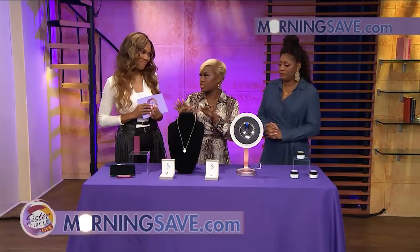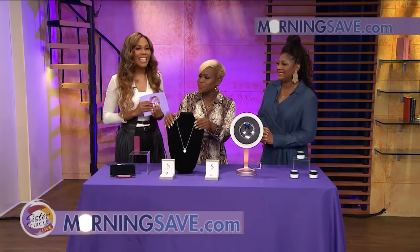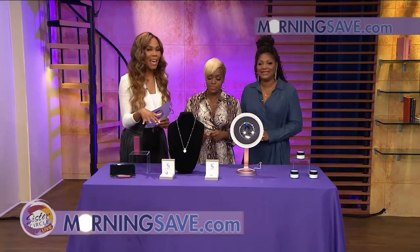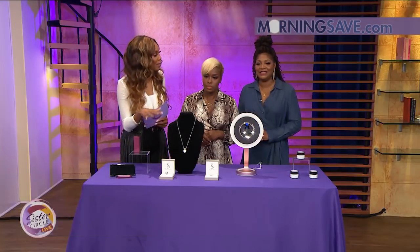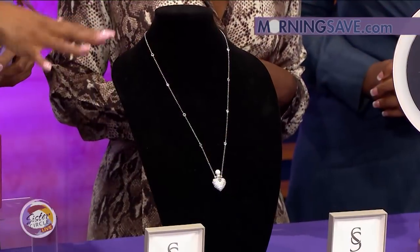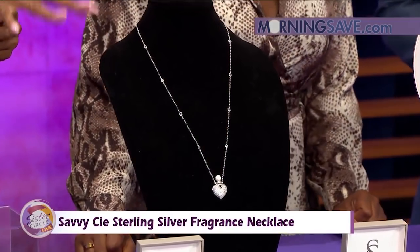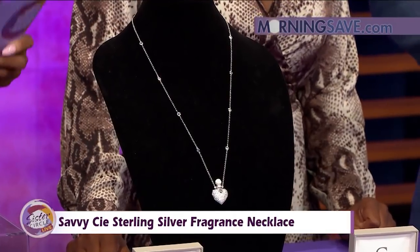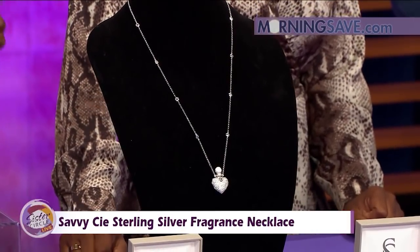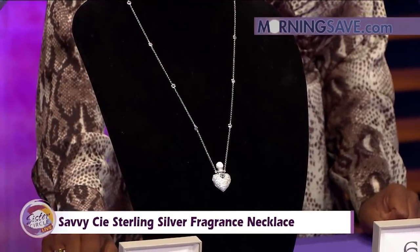This is something that Trina and I have adored. It's the Savvy C sterling silver fragrance necklace. As our wonderful makeup artist told me, these are very common and fantastic in Paris. They're available in three styles — the pendant necklace will carry the perfume of your choice for retouches throughout your day, and it includes twelve cotton fragrance holders that are reusable and exchangeable.